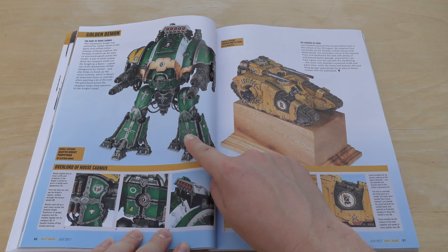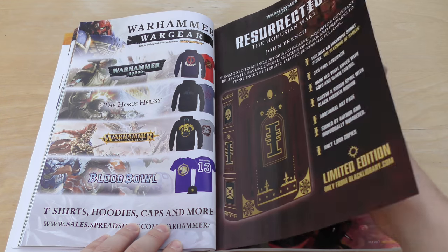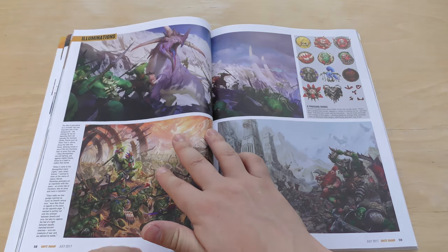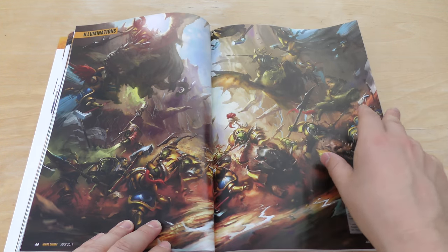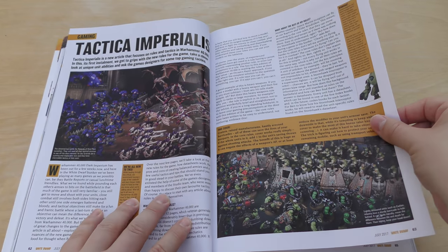Golden Demon — very incredible entries. Art of the War — wow. This looks like a pretence to Orcs being released, I don't know. Tactica Imperialis.